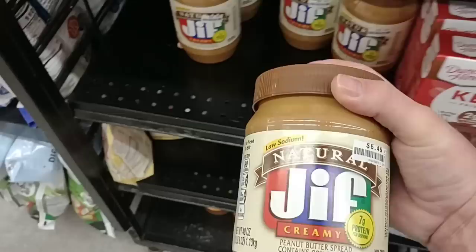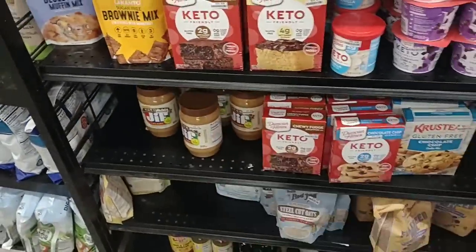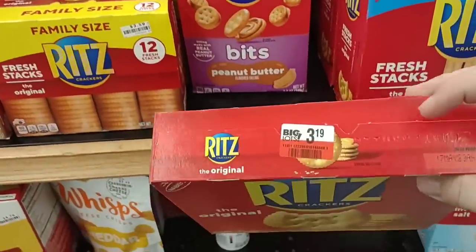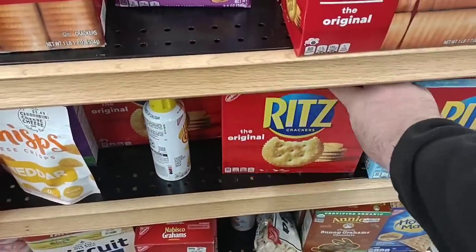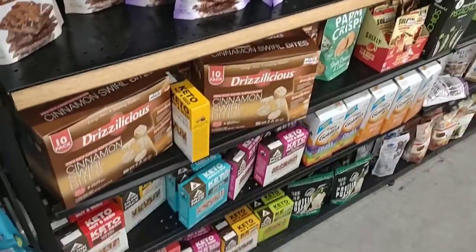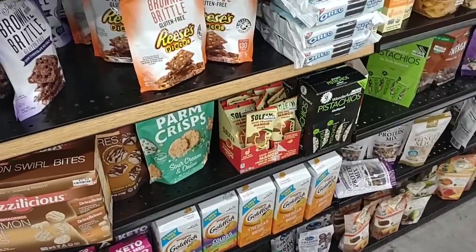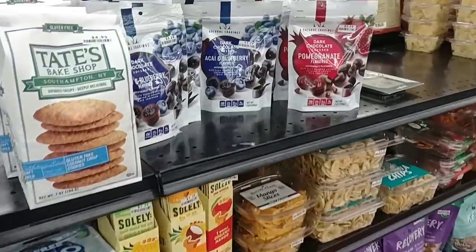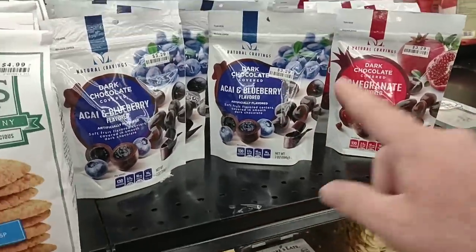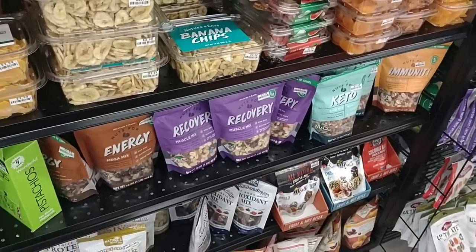Got the natural low sodium Jif peanut butter here, $6.49 for the 40 ounce — a little cheaper than Kroger, if Kroger even has the natural there. I noticed they have a red tag — that's why I talk about looking at the middle aisles, because like they got Ritz crackers here, $3.19 regular price, which is still too high, but $4.29 regular price at Kroger. Got some Tate's Bake Shop cookies here, $4.99 — those used to be $3.99. Some more keto options here, keto friendly nut and seed bars and granola bars. You got some Goldfish Parm Crisp — I love those. A lot of different options here. Prices vary up and down — some stuff is good prices, some stuff is not so good.